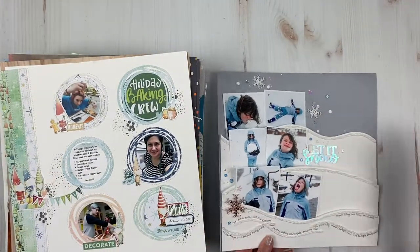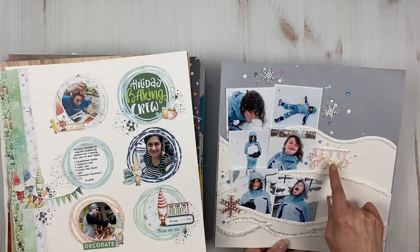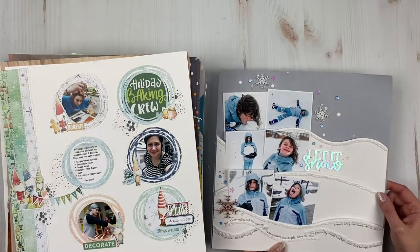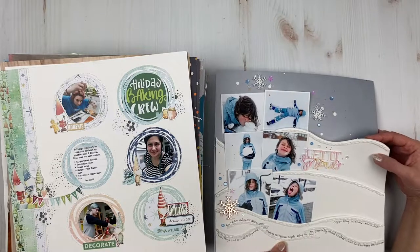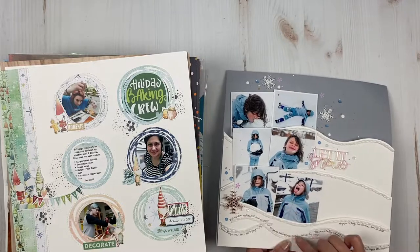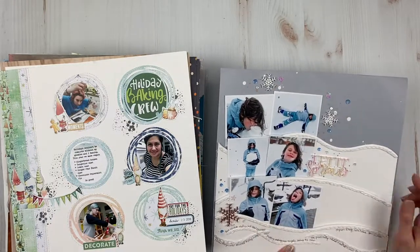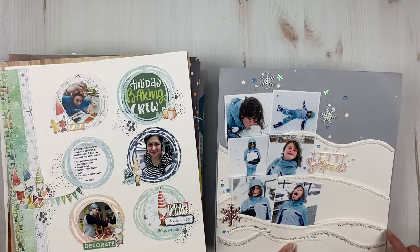Last but not least for the 12x12s and 12x24s — I made this for Color Cast Designs for their January release. The releases are always on the 25th of the previous month. This is a cut file in my shop called 'Snowdrifts' — it has stitch holes along here, and I did a chain stitch for mine. Paired it with Color Cast Designs acrylics. I seem to like doing my journaling along lines.